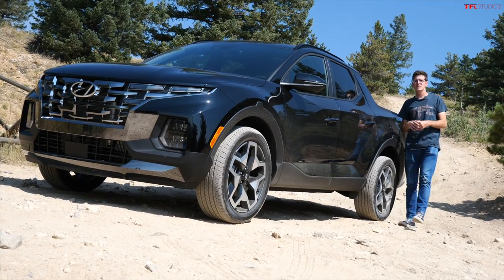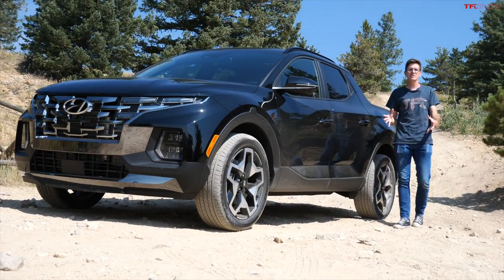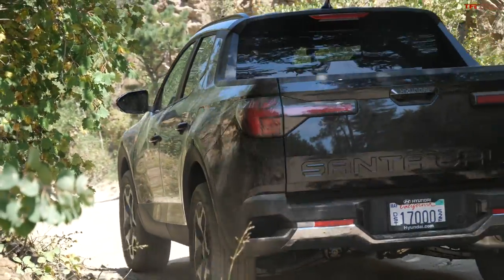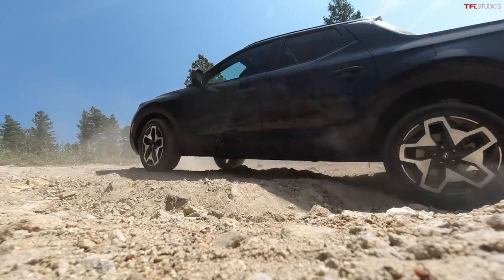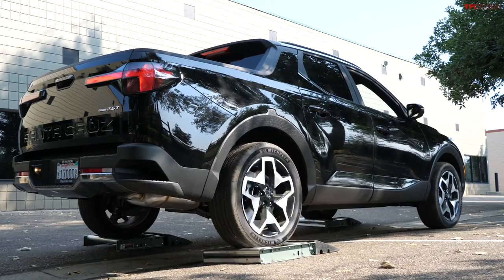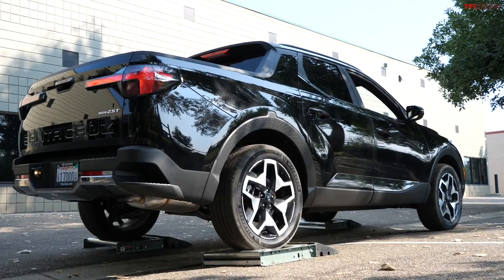This is the brand new Hyundai Santa Cruz — the small compact pickup truck, or trucklet, from Hyundai. In this video we are going to take it off-road, see how it does in the dirt, and put it on the TFL slip test to see how the all-wheel drive system works.